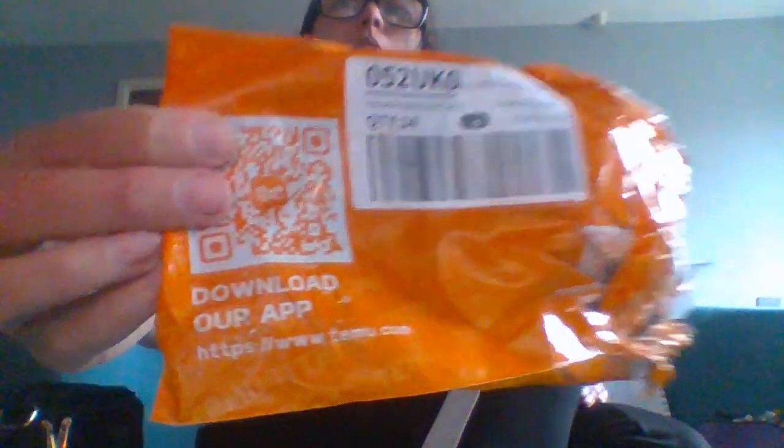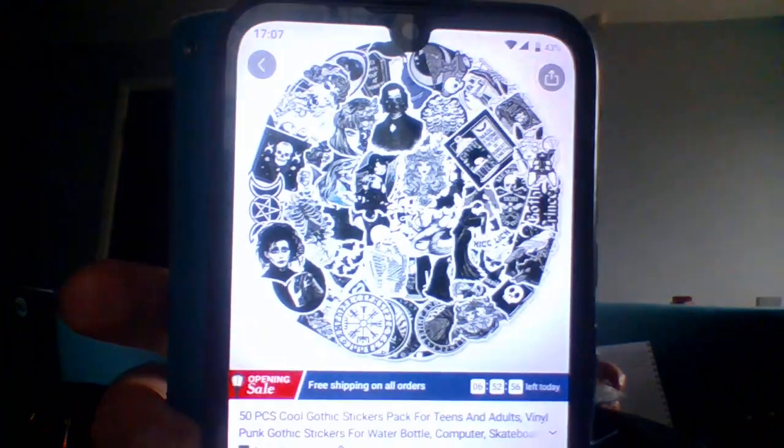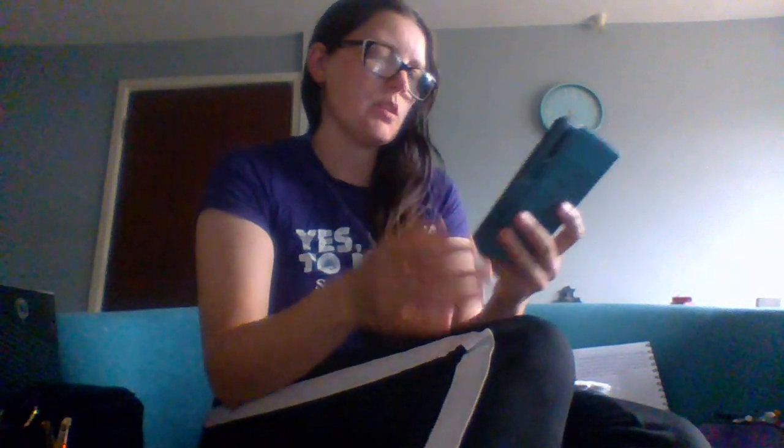Hey, it's the Midnight Raven and today we are reviewing another item from Temu. Today we are looking at 50 cool gothic stickers. Here is the company — this is Temu. I'm not sponsored or affiliated with Temu; I did purchase all my items. Today we are looking at 50 cool sticker packs for teens and adults. I will put the link in the description.